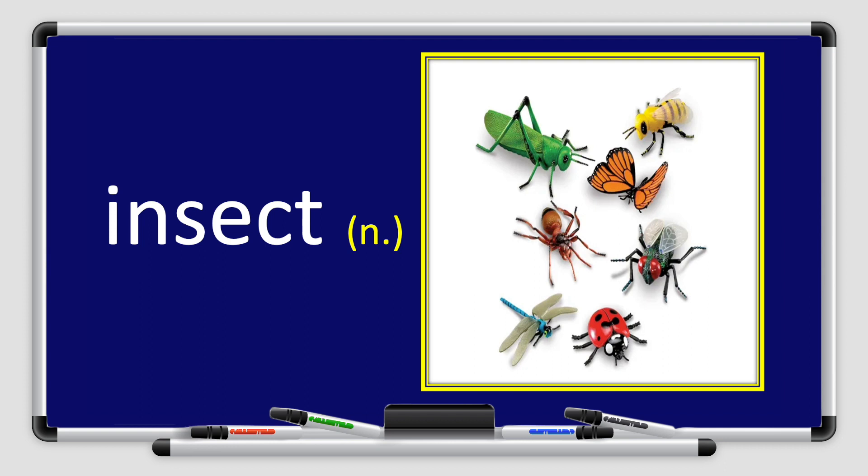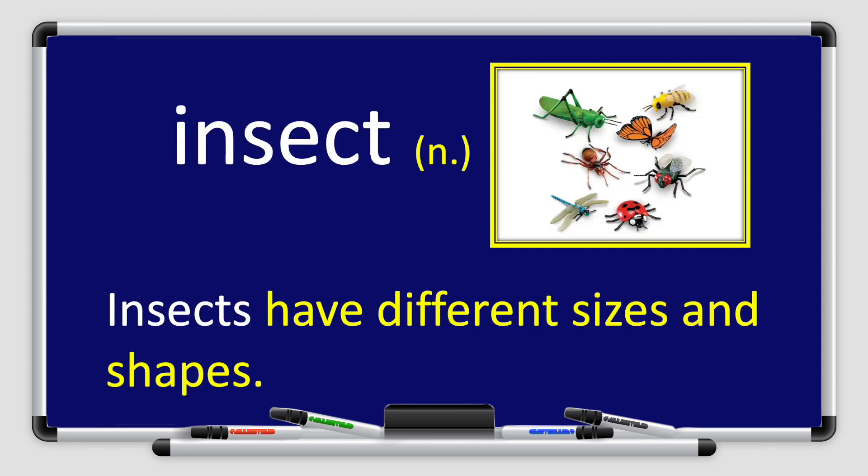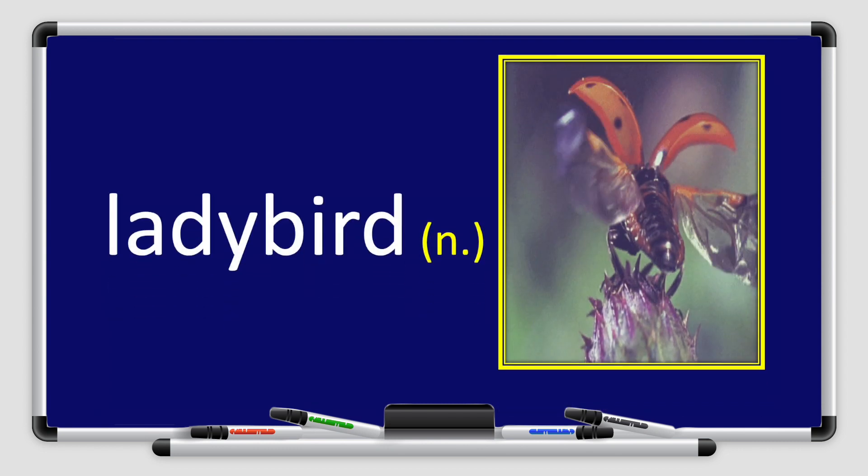Our next word for today is insect. Insect. Let's say it together. Insect. Great job, boys and girls. Insect is a noun. Look at the picture. There are many different insects. Insects have different shapes, colors, and sizes.